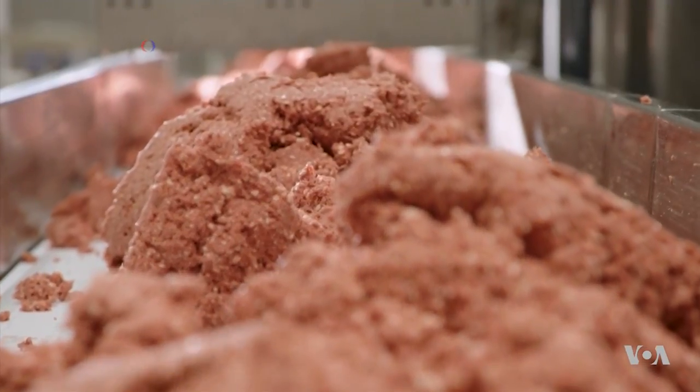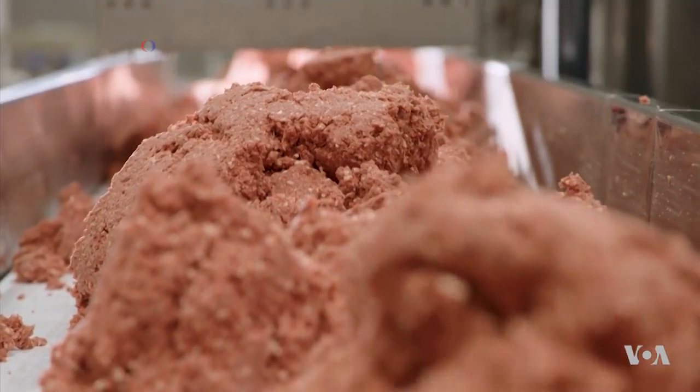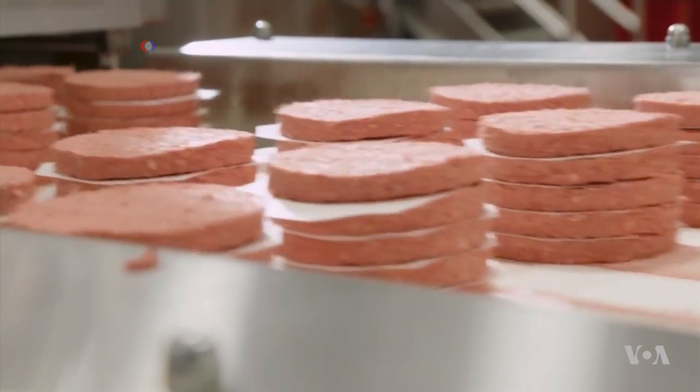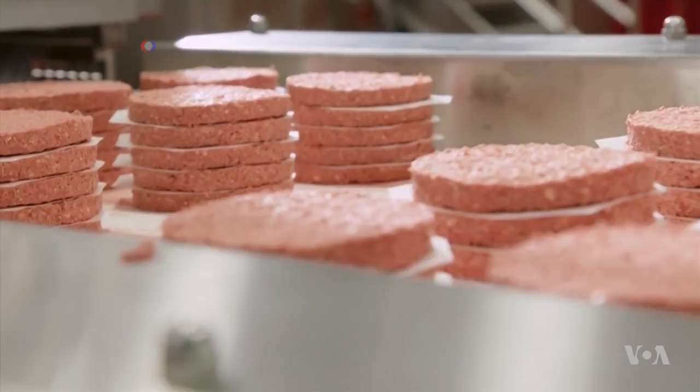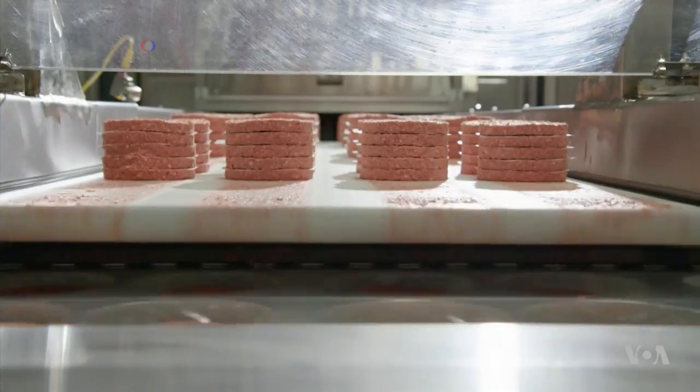The vegan burger has four major natural ingredients: wheat, which provides protein; potato protein, which binds it together; an essence of coconut that gives it its juiciness; and a special ingredient.